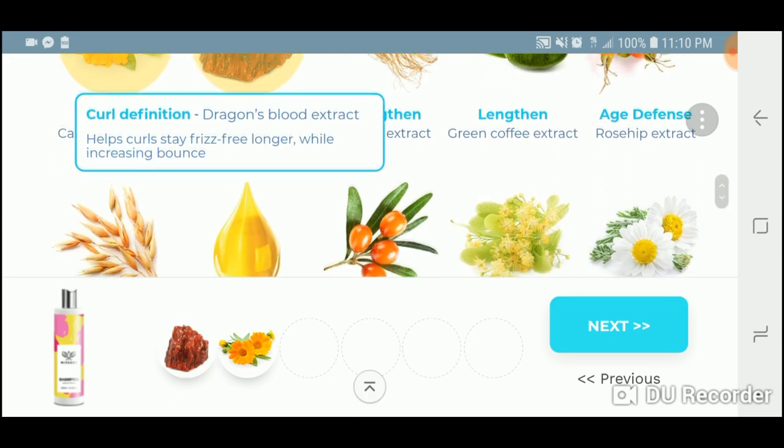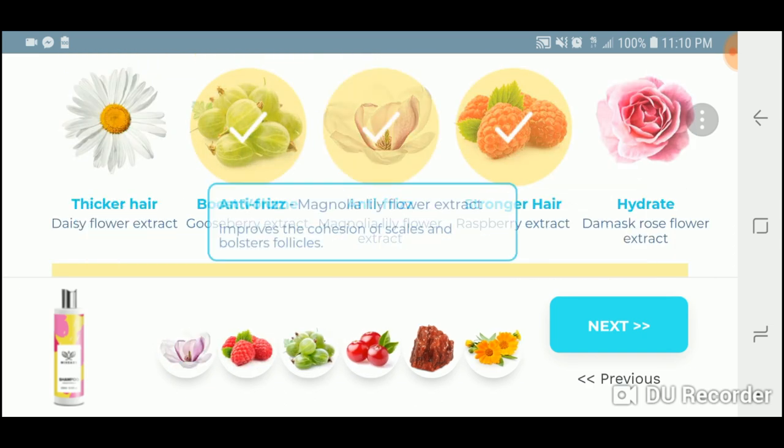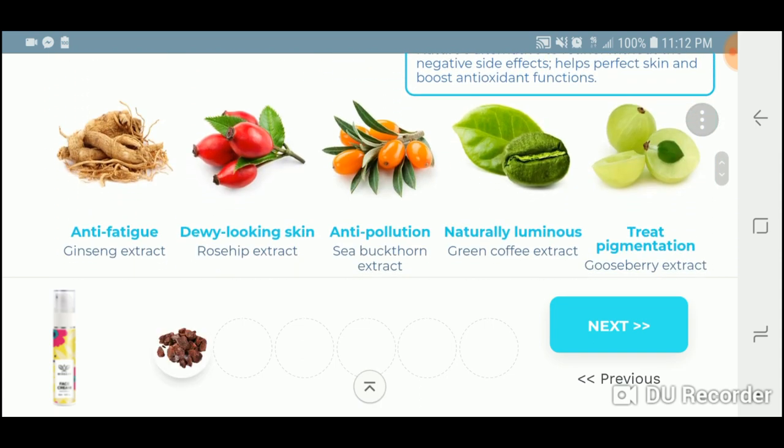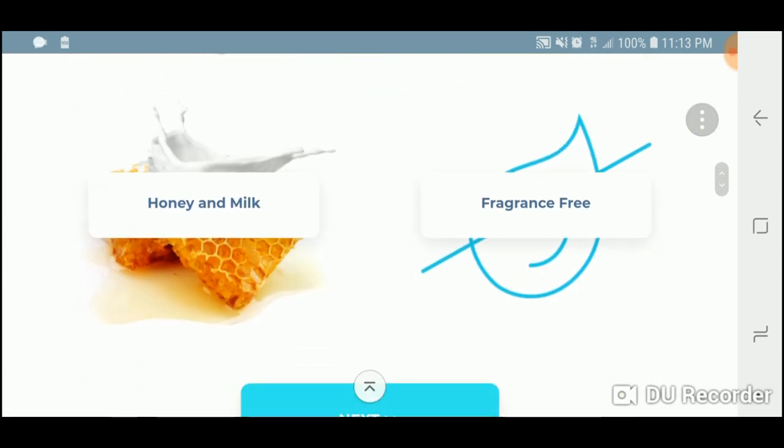For the shampoo I chose calendula, dragon's blood extract, cranberry, gooseberry, raspberry, magnolia, and lily. For the face cream I chose dragon's blood, gooseberry, parsley, aloe vera, avocado oil, and arnica. For my conditioner goals I wanted lengthening, strengthening, promoting hair growth, thickening, plumping, hydrating, and thermal protection. For the face cream I wanted cell renewal, treating pigmentation, calming and soothing, fading dark spots, relieving redness, and deeply nourishing.